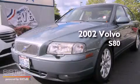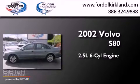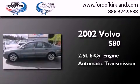This is a 2002 Volvo S80. It has a 2.5-liter six-cylinder engine and an automatic transmission.